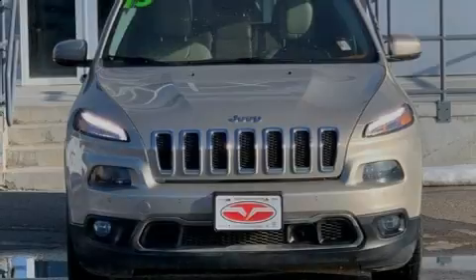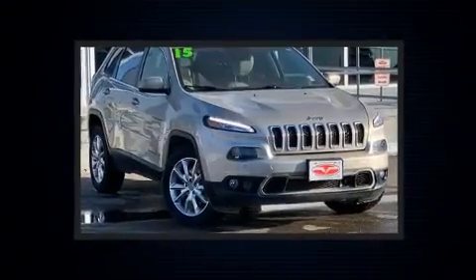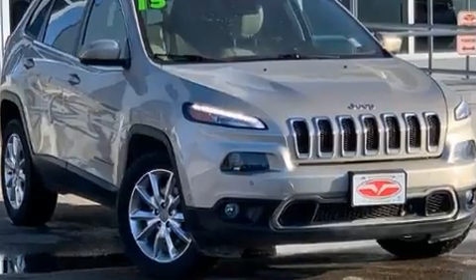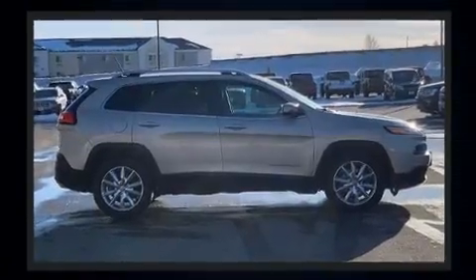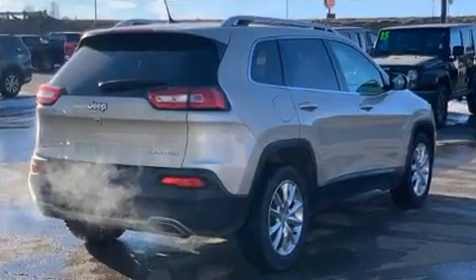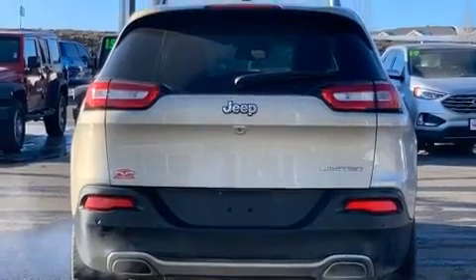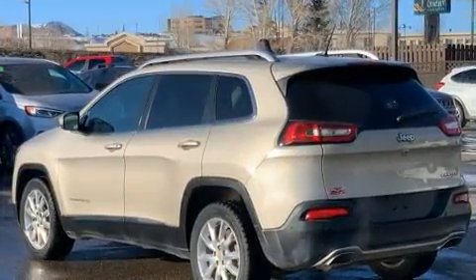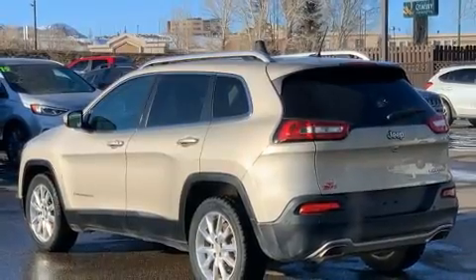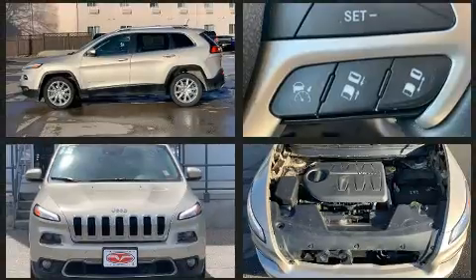Sensibility and practicality define the 2015 Jeep Cherokee. It features a front-wheel drive platform, an automatic transmission, and a 3.2-liter six-cylinder engine. A wealth of standard features mean that you no longer have to sacrifice — such as remote keyless entry, one-touch window functionality, a trip computer, an automatic dimming rearview mirror, fully automatic headlights, a heated steering wheel, and a split-folding rear seat.